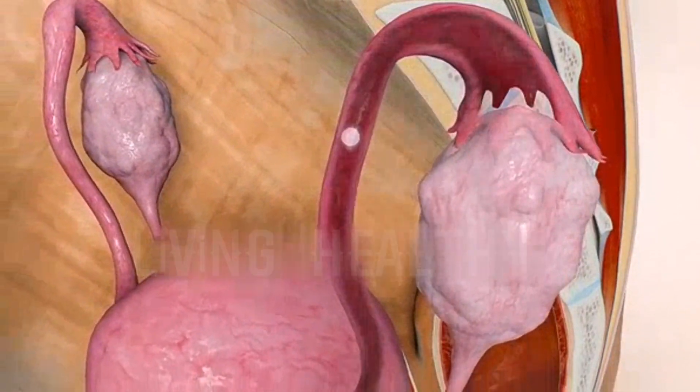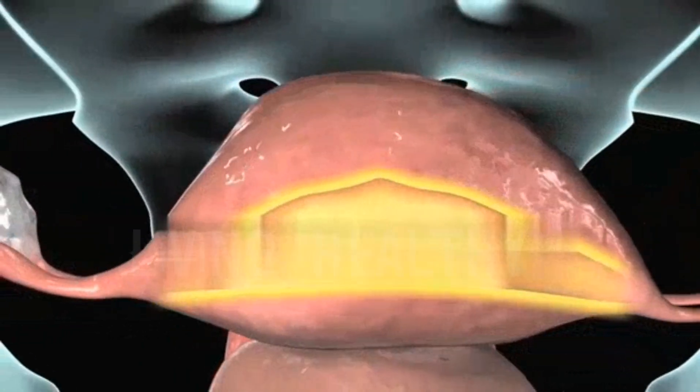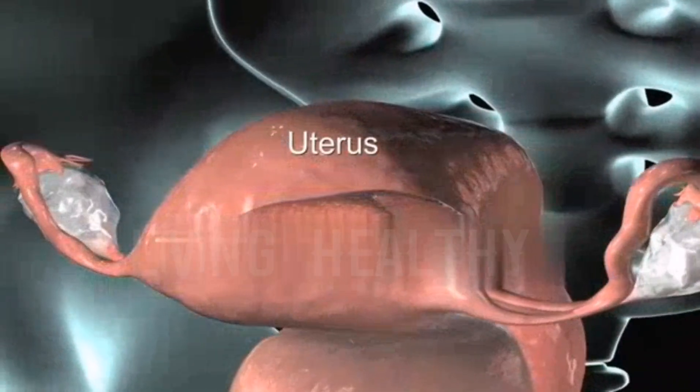The parts of the uterus are called the fundus, above the place where the two tubes are attached; the upper two-thirds is the body; and the lower third is the cervix.